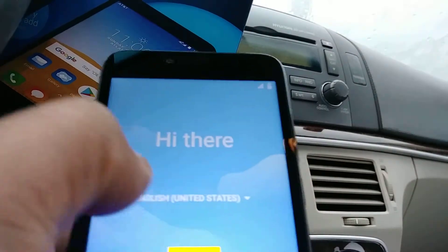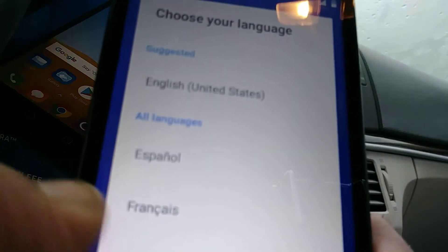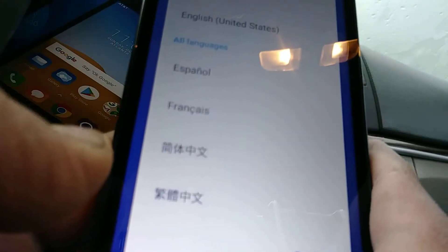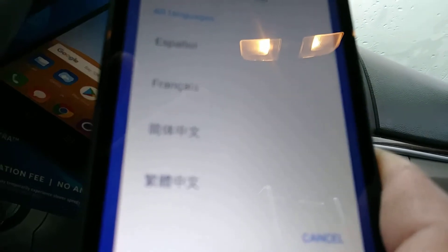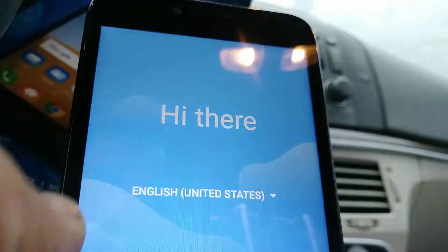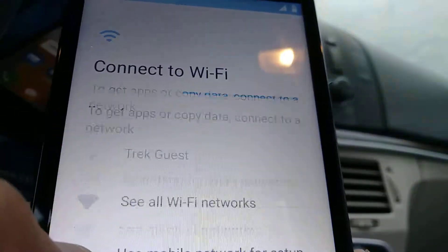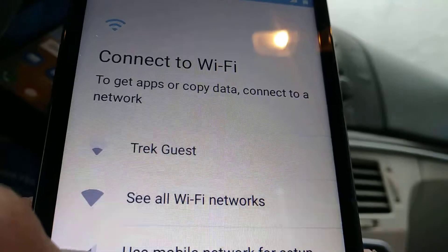Let's go and choose the language that you can use on this phone. These are the languages, so just select your favorite language. For now I'm gonna select English and then select Start.